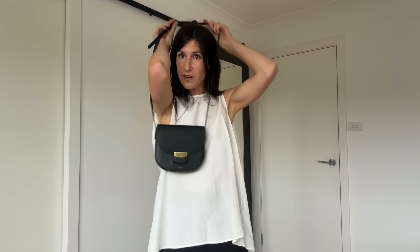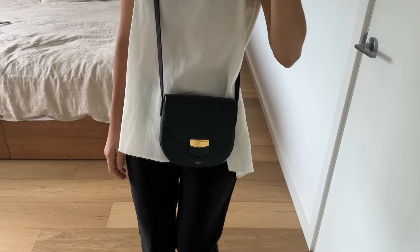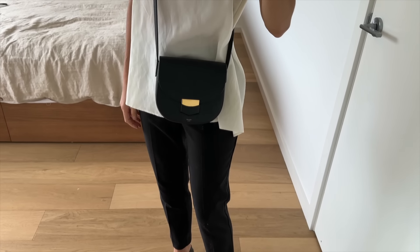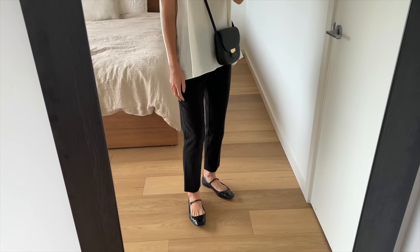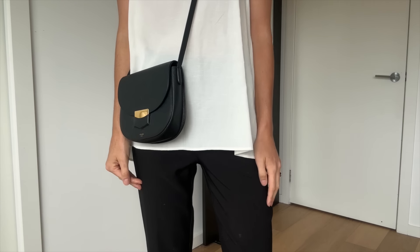Bag of the day — I switched out to an old favourite, my Celine Troteur bag. This was on high rotation when I first bought it but then I upgraded to the iPhone Pro Max and it became too small. It seems to fit everything I need now, probably because I no longer have my key holder. That is what I'm wearing today.